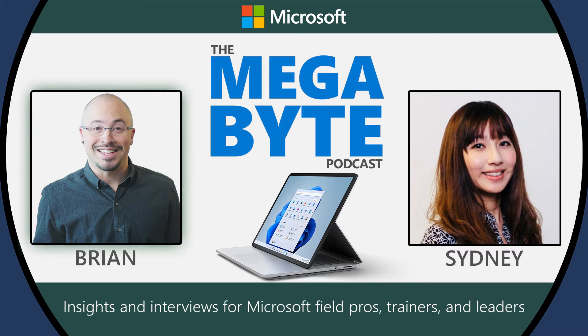To help us get a grasp on this incredible new entry to the Surface family, I'm joined by Senior Product Marketing Manager Sydney Dowdle.